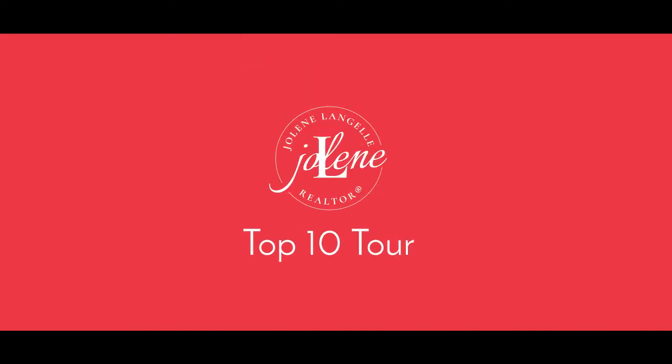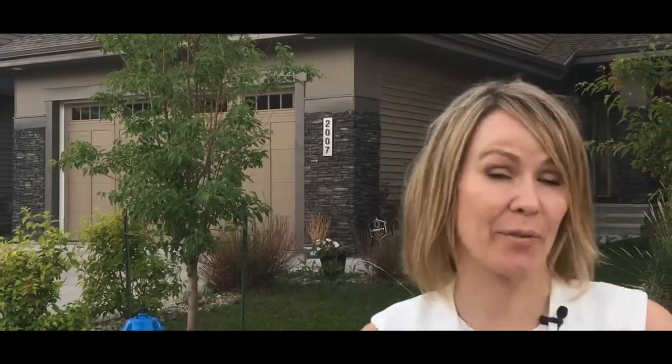Welcome to Ambleside, my favorite neighborhood. I'm Jolene Mandel with BMX Elite and we have such a special house to show you today. The most beautiful homeowner is selling her home and we're going to take you for a look today. So follow me.